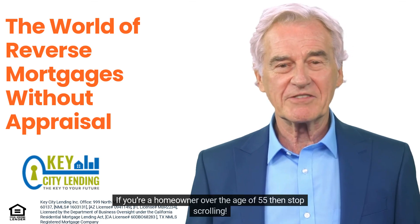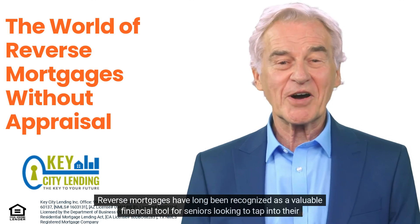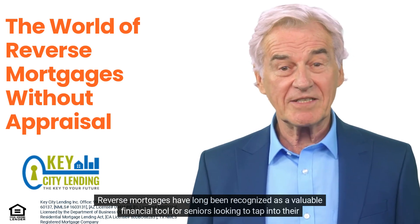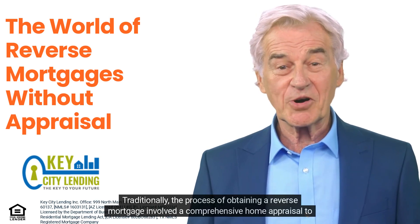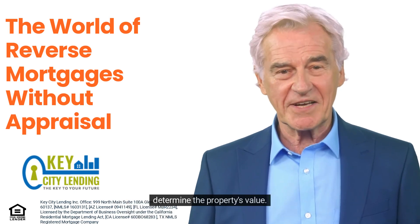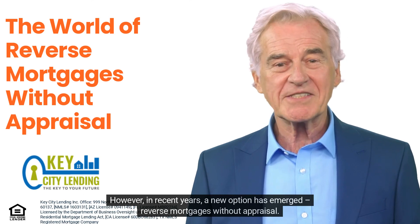If you're a homeowner over the age of 55, stop scrolling. Reverse mortgages have long been recognized as a valuable financial tool for seniors looking to tap into their home equity. Traditionally, the process of obtaining a reverse mortgage involved a comprehensive home appraisal to determine the property's value. However, in recent years, a new option has emerged.